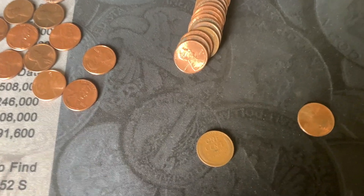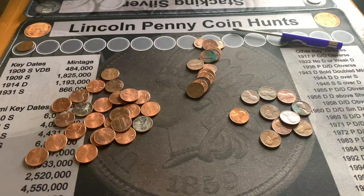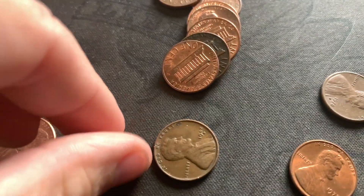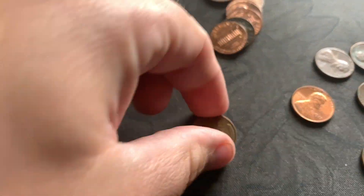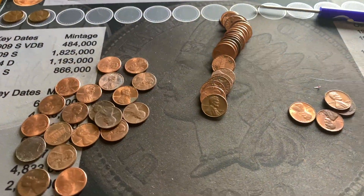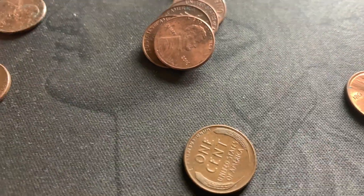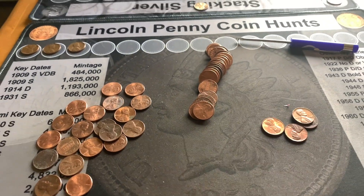I've got my first find on my second roll: a 1941. On my third roll, found a Wheatie — a 1942-D, with some nice detail on the back. I'm up to two Wheaties and my wife is at one. On my fifth roll, one was peeking out: 1958-D. That's number three in the box — I'm winning so far!